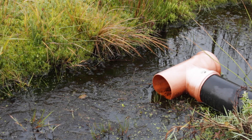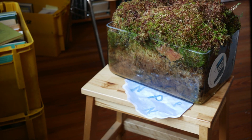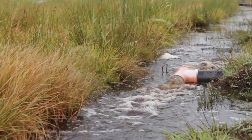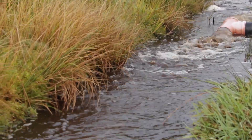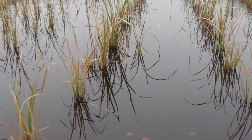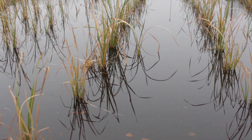Another problem at our sphagnum farming site is that the irrigation water is nutrient-rich. The mosses take up nutrients but not all, so unwanted vascular plants can establish and have to be mown regularly. To reduce the input of nutrients, we recently installed filter basins with cattle and reed to pre-treat the irrigation water.